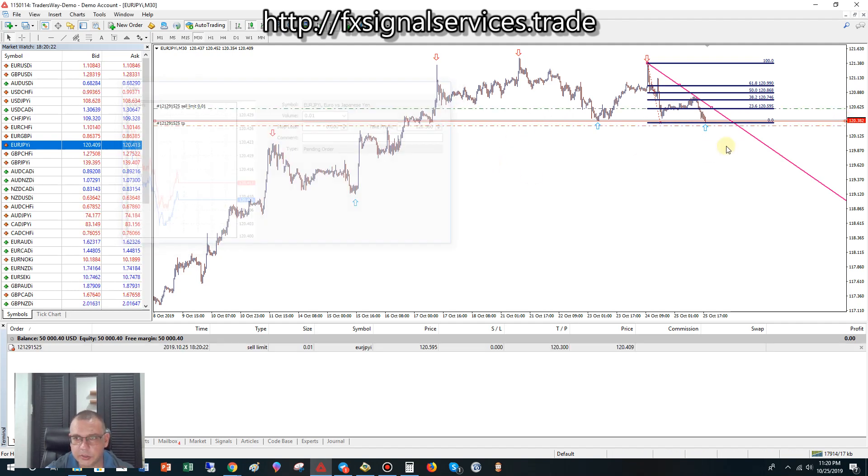You'll have a sell limit pending order and a take profit. That's approximately 295 pips — almost 300 pips, almost three dollars in profit at one cent per pip lot size. That's not bad.